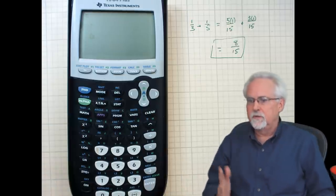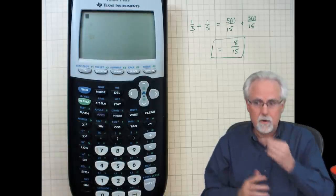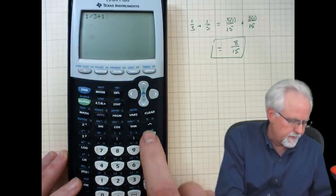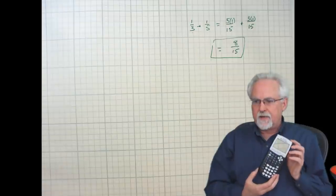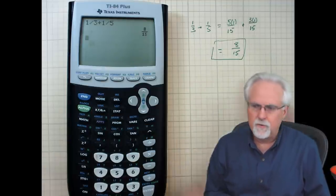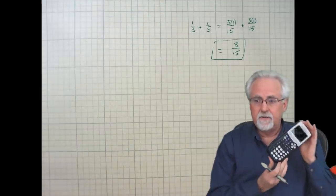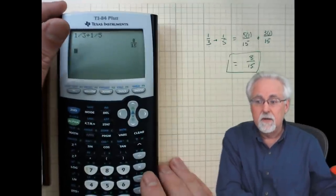Well, if your child is being given one of these calculators in elementary school, middle school, or high school, let's see what the calculator does. The student can enter 1 divided by 3 plus 1 divided by 5, hit equals — boom — 8/15. So if they have access to this calculator, they don't learn the concept of a common denominator, they don't learn how to do fractions. Maybe you're thinking that's a good thing because most of us hated fractions, and the idea that you no longer have to do them — you can let Mr. Calculator do your fractions for you — that's a good thing, right? Wrong.